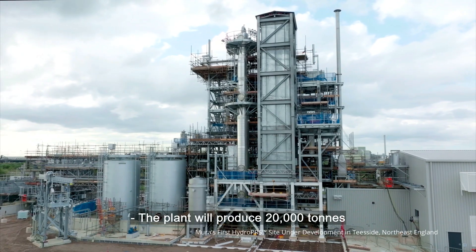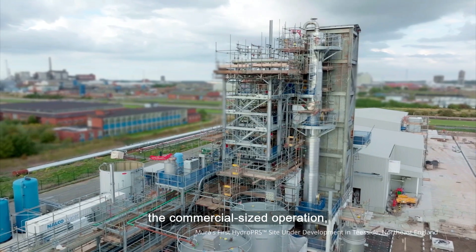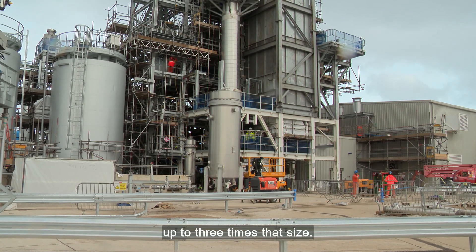The plant will produce 20,000 tonnes of recycled hydrocarbons per year — a commercial-sized operation — but the plan is to expand the site up to three times that size.